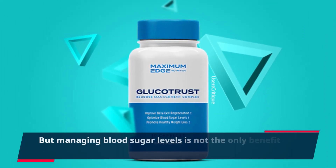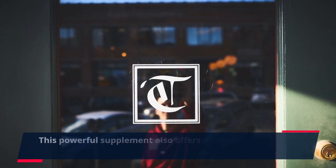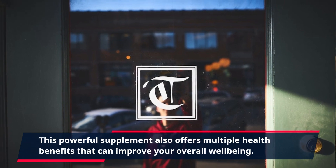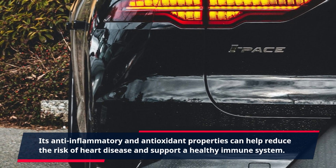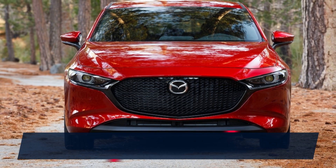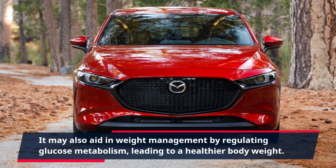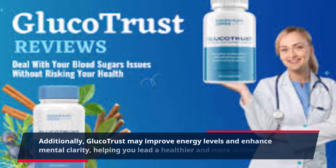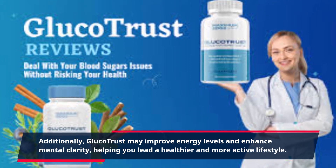But managing blood sugar levels is not the only benefit of Gluco Trust. This powerful supplement also offers multiple health benefits that can improve your overall well-being. Its anti-inflammatory and antioxidant properties can help reduce the risk of heart disease and support a healthy immune system. It may also aid in weight management by regulating glucose metabolism, leading to a healthier body weight. Additionally, Gluco Trust may improve energy levels and enhance mental clarity, helping you lead a healthier and more active lifestyle.